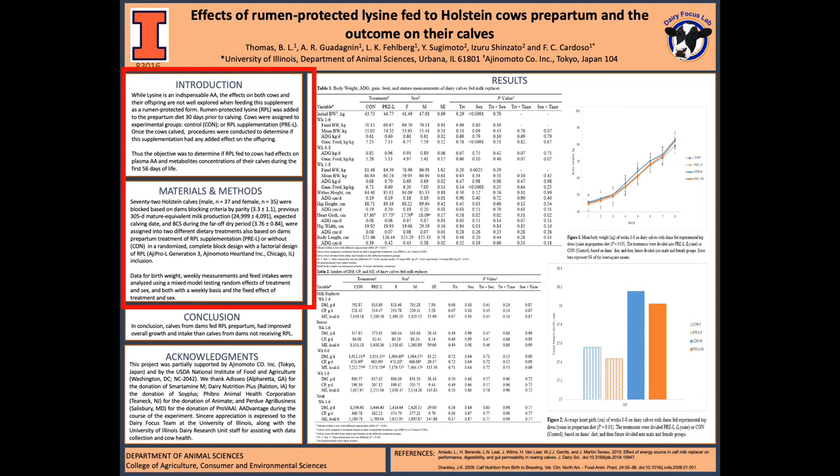I am going to give a brief introduction as well as the methods and materials that were used for this research. While lysine is an indispensable amino acid, which means it must be added into the cow's diet, we wanted to see if we could add rumen-protected lysine into the cow's diet and how it affected the cows and the calves.